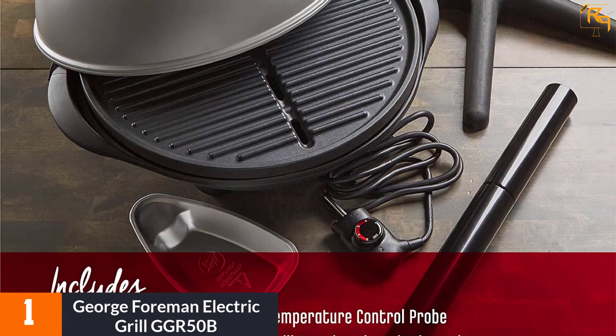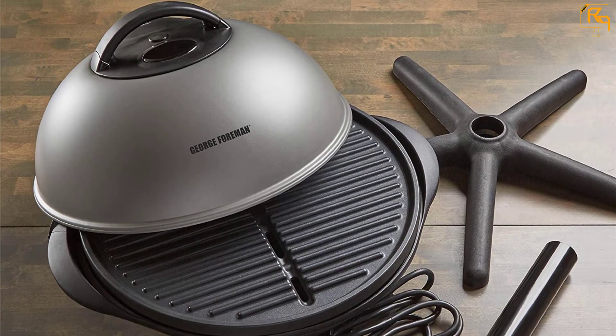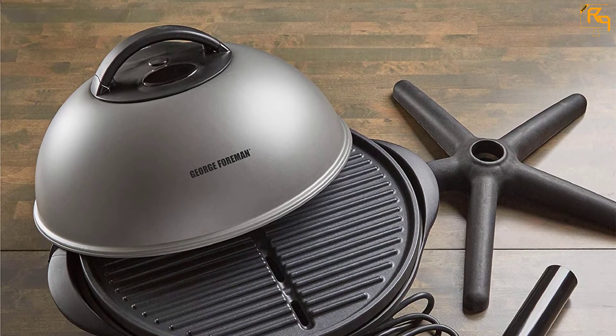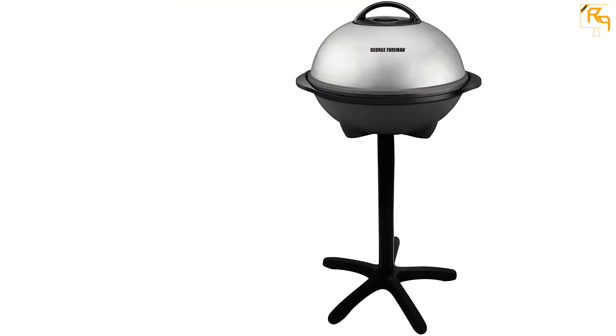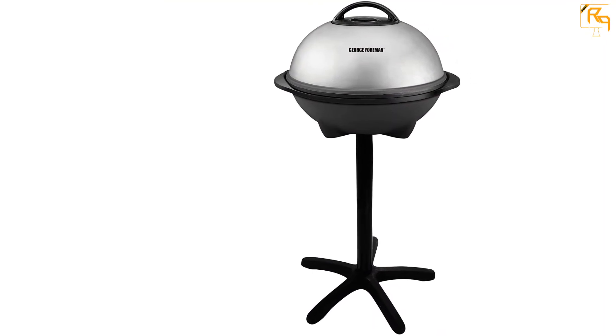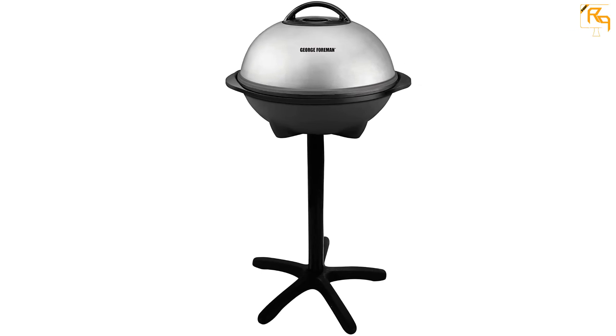What's more, this unit is suitable for use both indoors and outdoors. It is made possible by a removable grill stand which is sturdy on the patio and could be removed for grilling on the countertop. Plus, you can create delicious and large portions of your favorite dishes thanks to its fat-removing slope and removable grill plate.